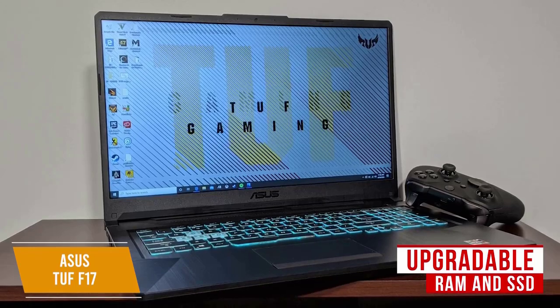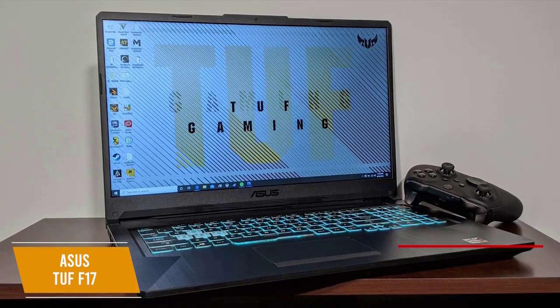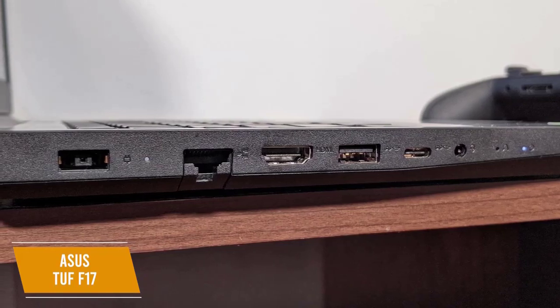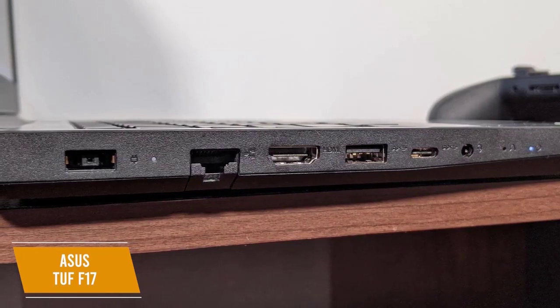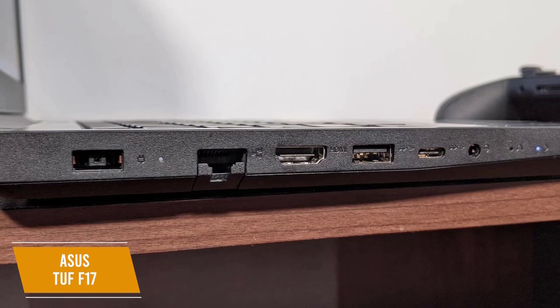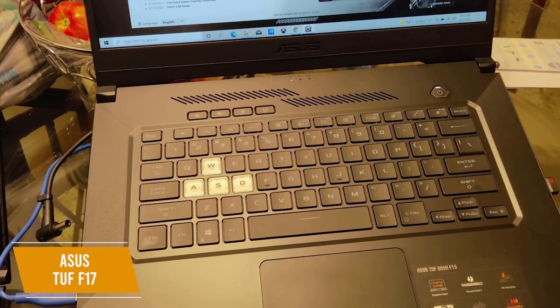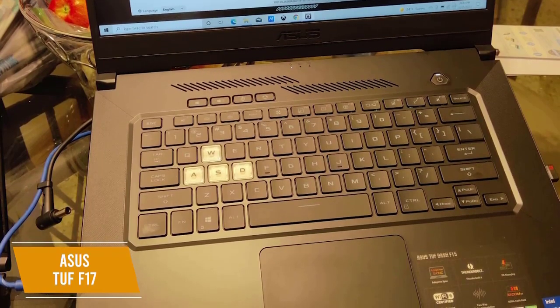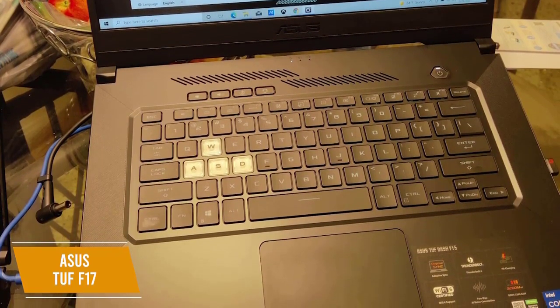The upgradability makes the price of about $850 even sweeter. Just like the previous laptops on this list, you'll get a full slate of ports including USB ports, an HDMI port, and an Ethernet jack, plus more for lots of connectivity. The keyboard has a red RGB backlight for a touch of style and distinct WASD keys that stand out from the rest of the board so they're always easy to come back to.